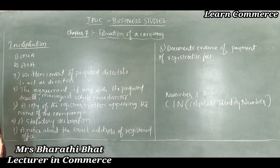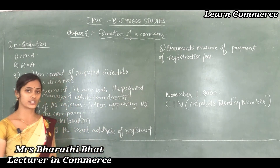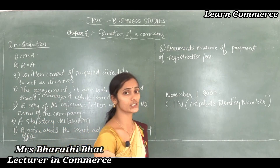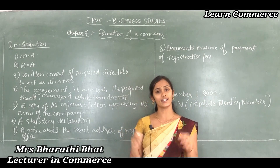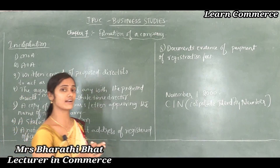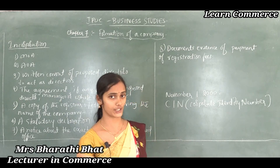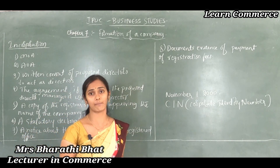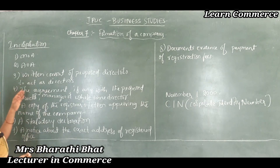Let's see what important documents are required. The first document is the MOA — Memorandum of Association — which must contain the clear objects of the company. The next one is the Articles of Association, which specifies all the important rules relating to the internal management of the company. The next document is the written consent of the proposed directors, confirming they agree to the rules and regulations about the issue of shares, debentures, and securities and the conditions related to payment for these shares.